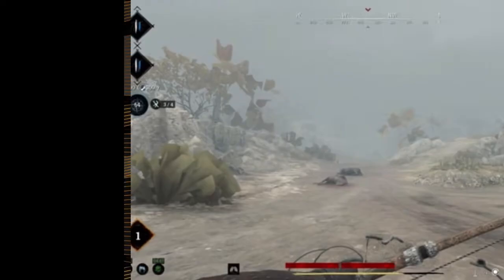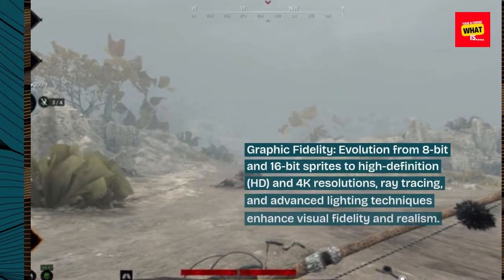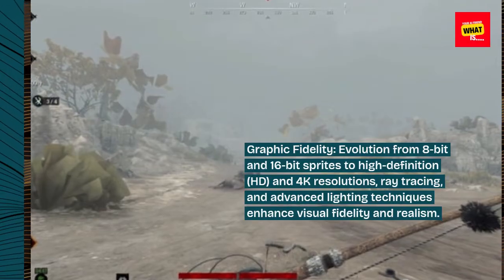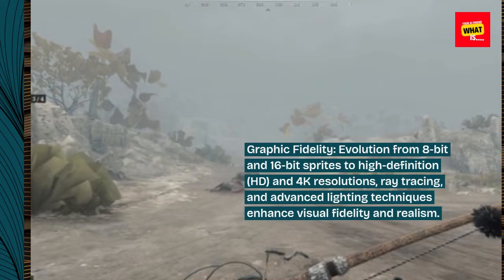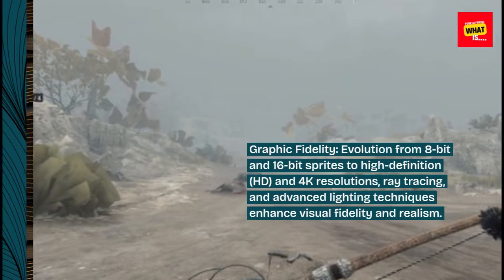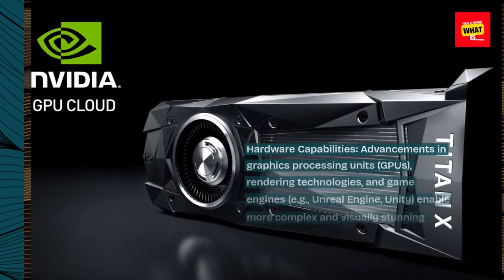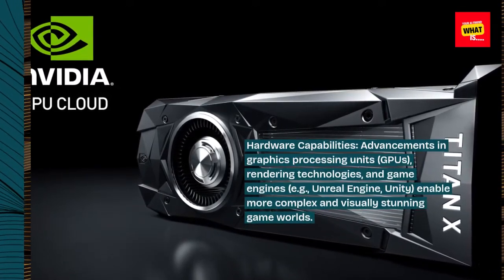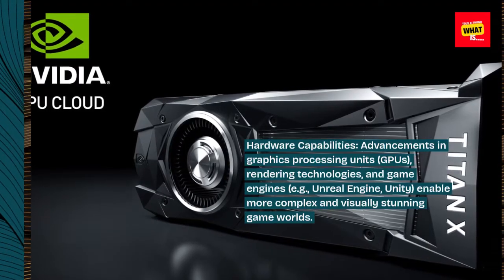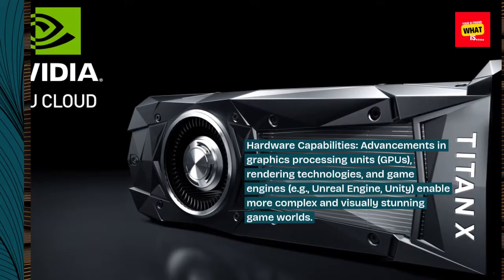Technical advancements and innovation. Graphic fidelity: evolution from 8-bit and 16-bit sprites to high-definition, HD, and 4K resolutions, ray tracing, and advanced lighting techniques enhance visual fidelity and realism. Hardware capabilities: advancements in graphics processing units (GPUs), rendering technologies, and game engines — e.g., Unreal Engine, Unity — enable more complex and visually stunning game worlds.